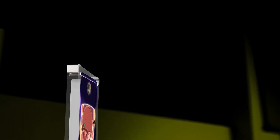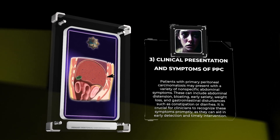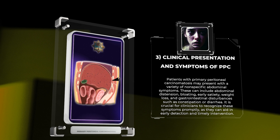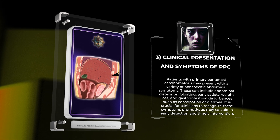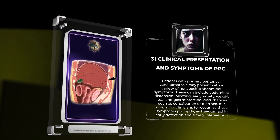Patients with primary peritoneal carcinomatosis may present with a variety of nonspecific abdominal symptoms. These can include abdominal distension, bloating, early satiety, weight loss, and gastrointestinal disturbances such as constipation or diarrhea. It is crucial for clinicians to recognize these symptoms promptly, as they can aid in early detection and timely intervention.